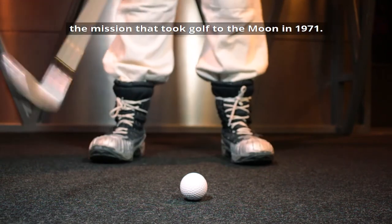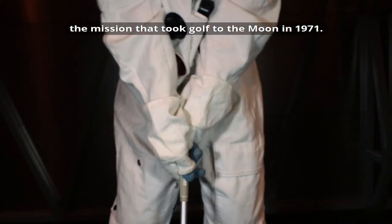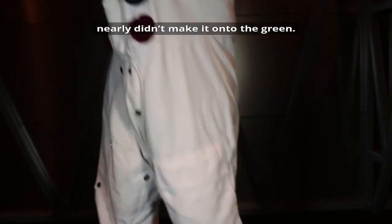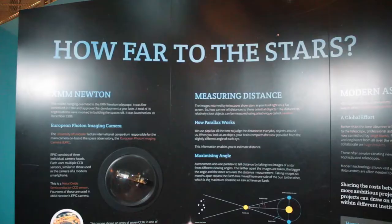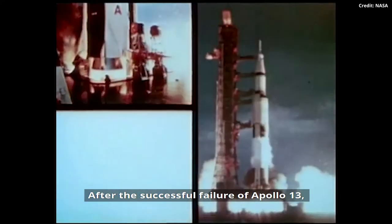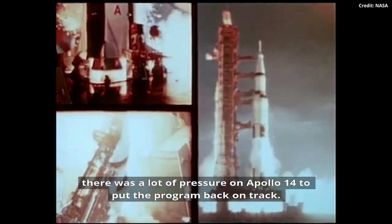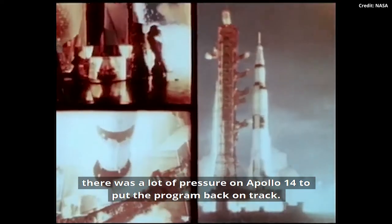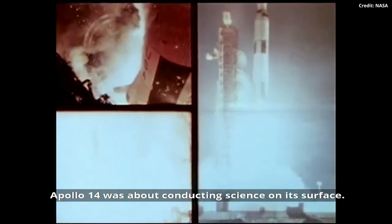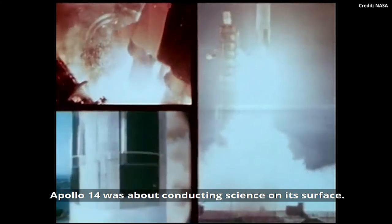Apollo 14 — the mission that took golf to the moon in 1971. But the lunar module nearly didn't make it onto the green. After the successful failure of Apollo 13, there was a lot of pressure on Apollo 14 to put the program back on track. Apollo 11 and 12 proved they could reach the moon; Apollo 14 was about conducting science on its surface.